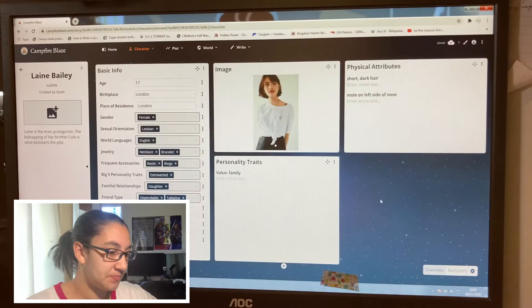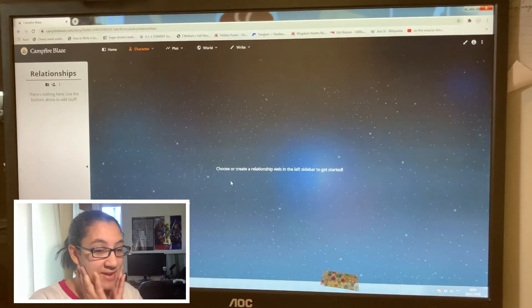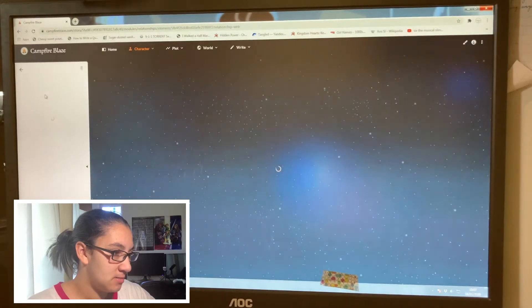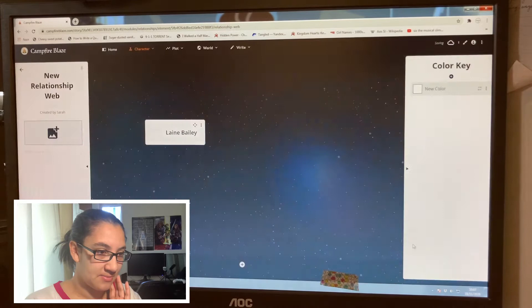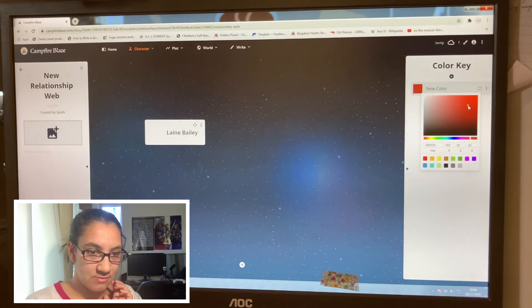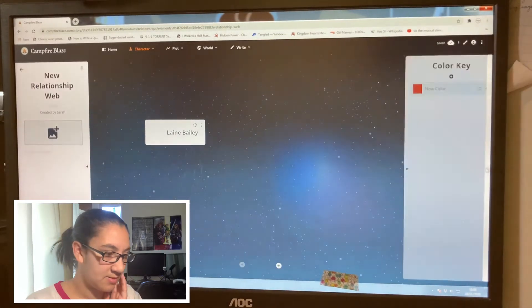So that is the character page. Let's go to relationships now, where I can create a relationship web. I've always wanted to do this! It says 'use the button below to add some panels' — okay, let's do this.